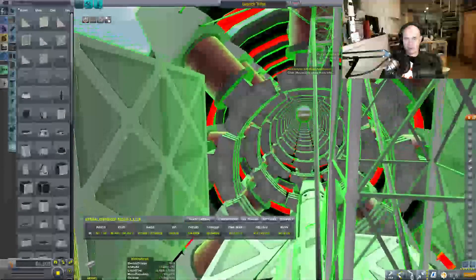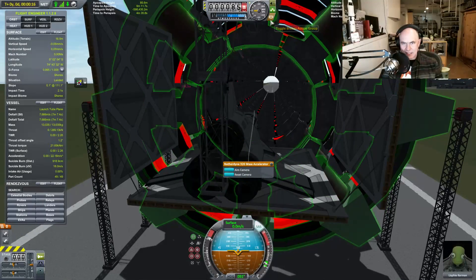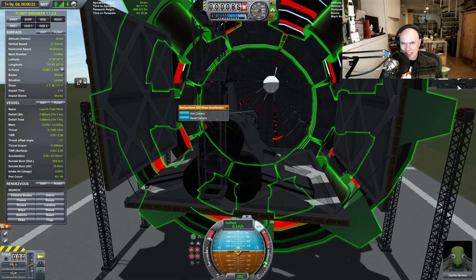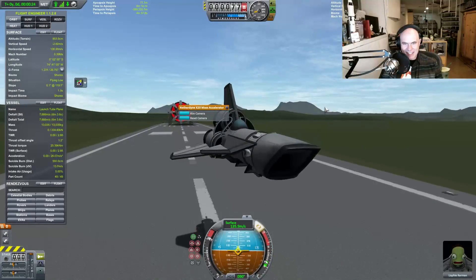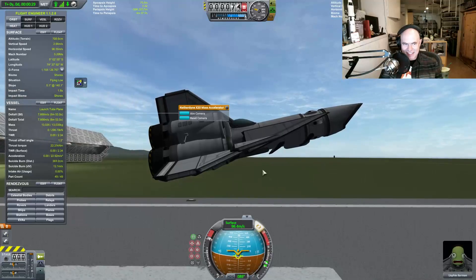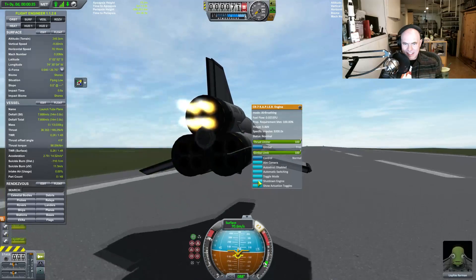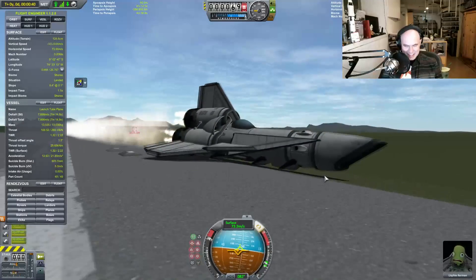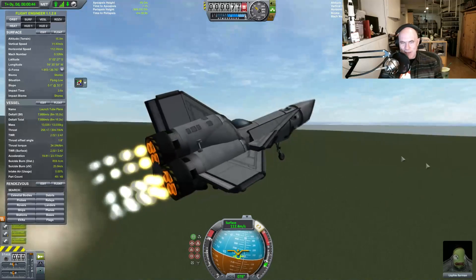That's starting to look like a viper launch tube, right? Here we go, gonna turn this off. Oh look at that — engines aren't starting. Activate engine. This is not the liftoff I was anticipating.